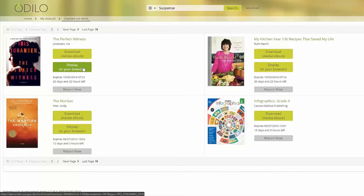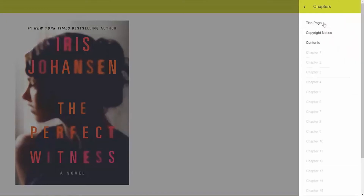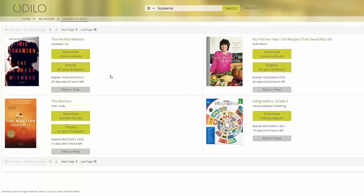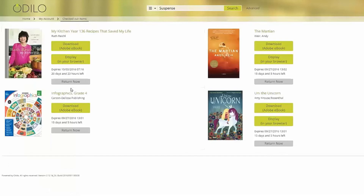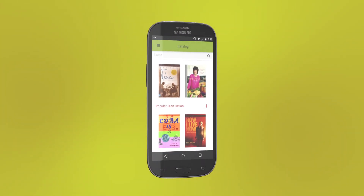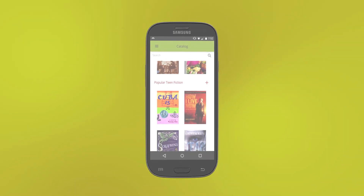Get the best reading experience with the Odillo Reader. Tools at your fingertips such as chapter search, bookmarking, highlighting, and even the ability to increase font size make reading even better. Easily return the borrowed title when you are finished by visiting the My Account page. Take your reading on the road with the Odillo app for iOS, Android, Windows, and Kindle Fire devices.